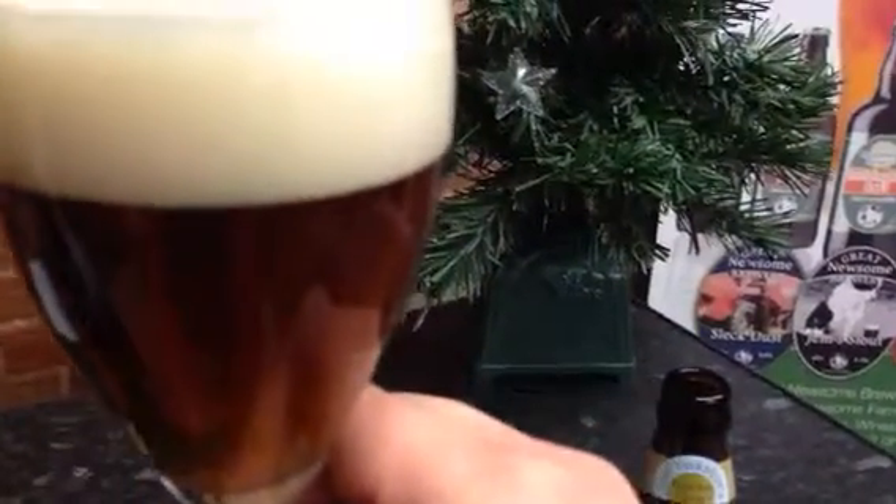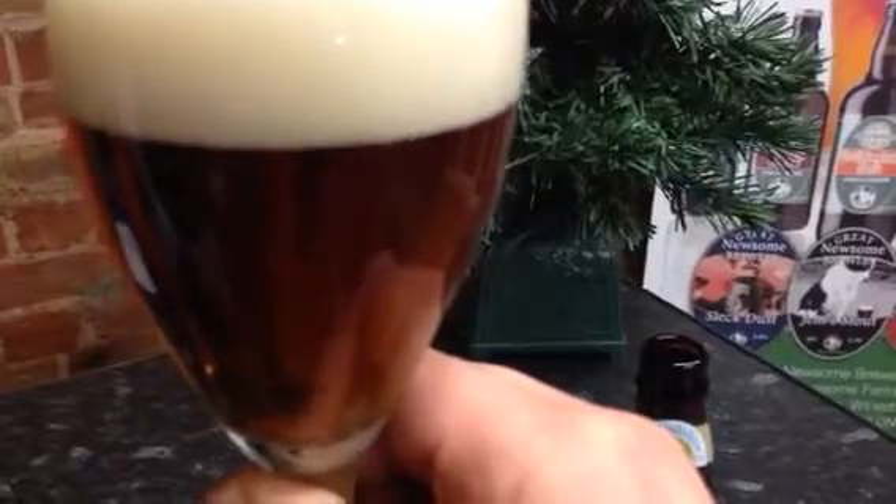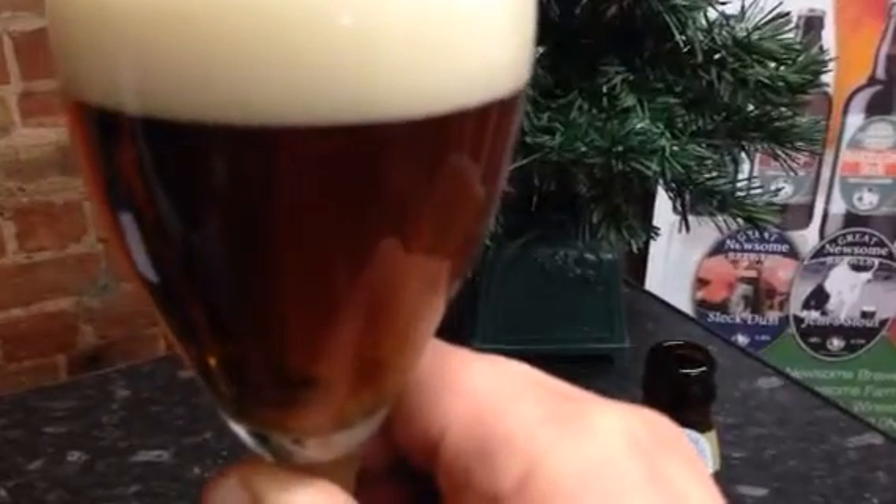There's a sort of pleasant fruit on the nose — I'm almost picking up cherry and peach sort of flavours. It's brewed using pale ale, crystal and wheat malt.